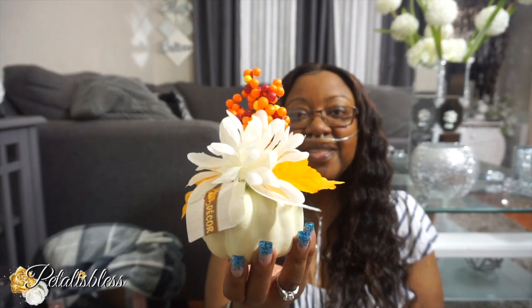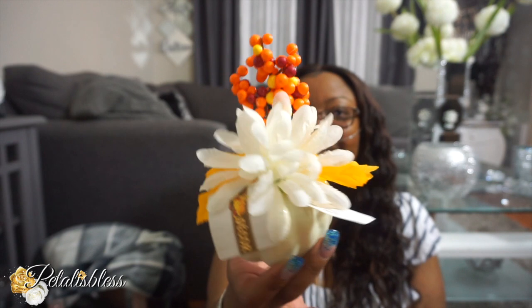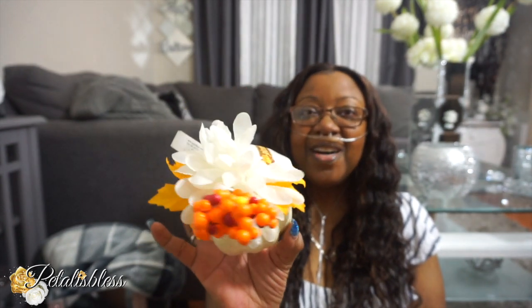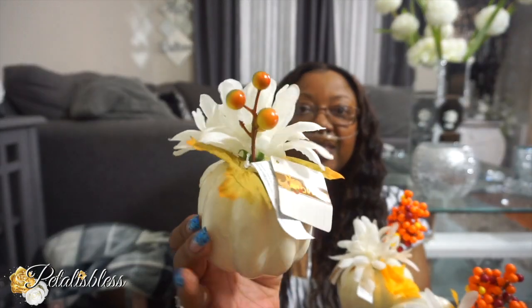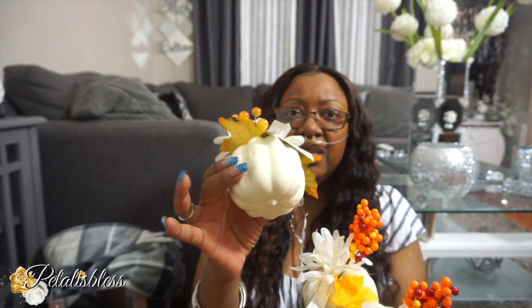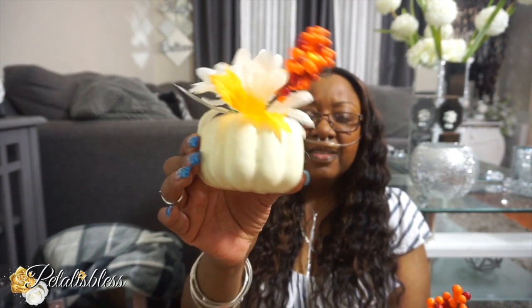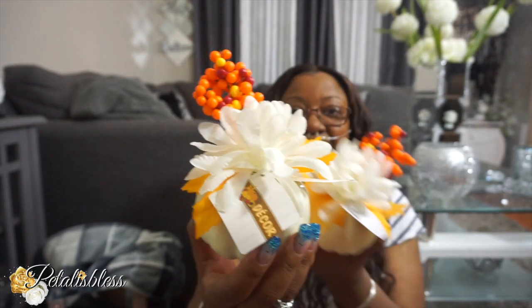And I got these cute pumpkins. Look at these, you guys — OMG, they are so super cute. They come with the flowers on top. I think it's so cute. So I picked up three of these pumpkins, and this one's another design they have. I think they're so super cute. They're white, they're foamy — the pumpkins I think are foam because you feel that they're foam. But I think those are so super cute.